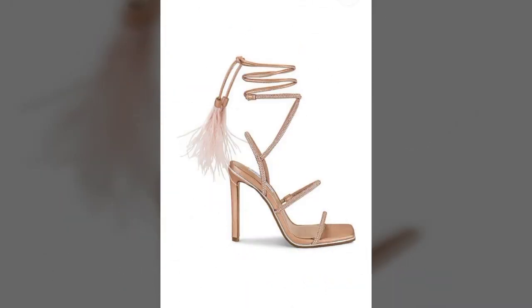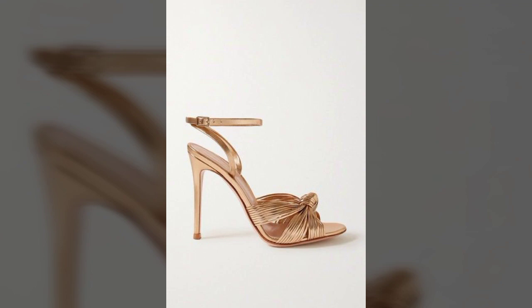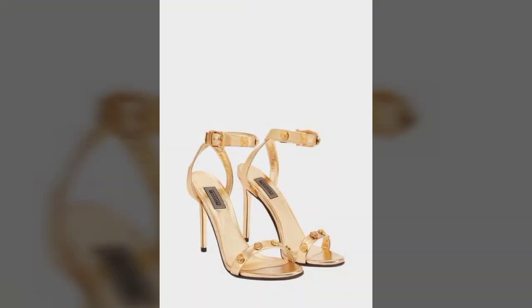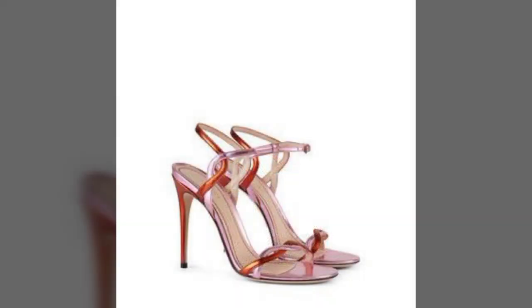My dear friends, if you want to buy these sandals online, I will tell you the best websites from where you can shop these. Please subscribe to my channel and press the bell icon. After clicking the bell icon, you will get notifications of all my videos and you will never miss any collection on my YouTube channel.